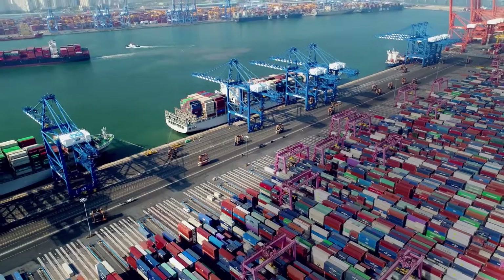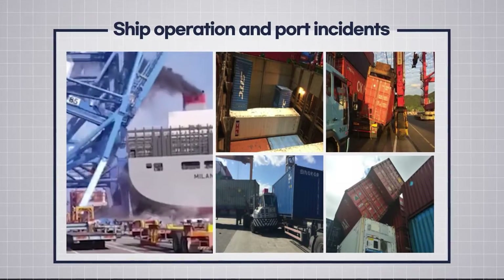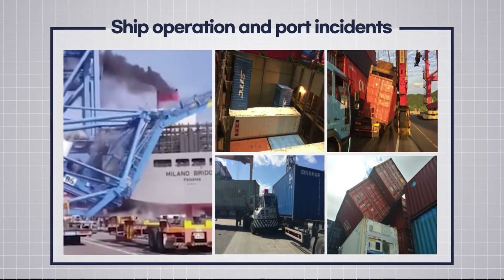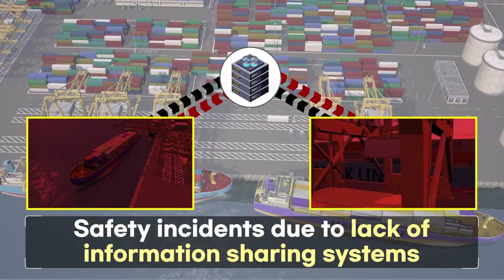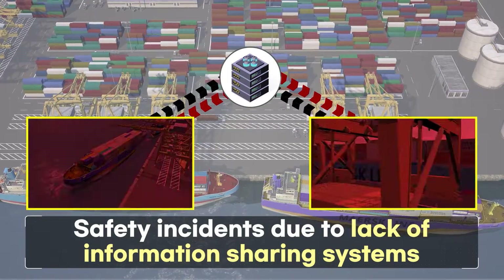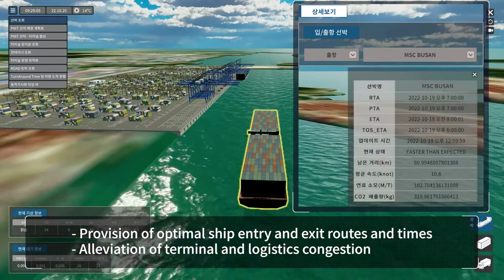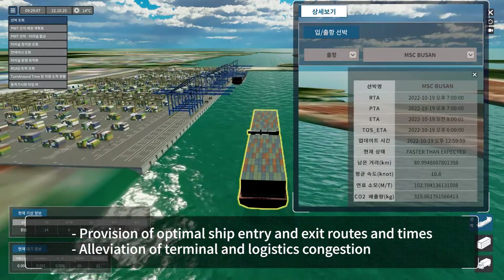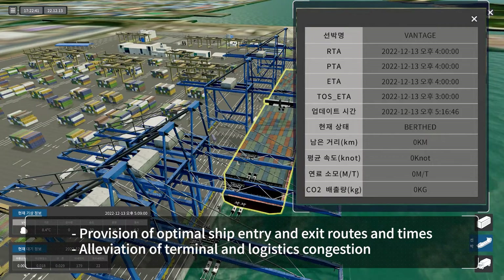Due to the impact of unmanned operations and port automation, there is increased friction within the workforce, equipment and workspace. In addition, the lack of information sharing systems between ships and port logistics is causing safety incidents. However, by applying digital twin platform technology, we can provide optimal ship entry and exit routes and times, preventing accidents in ship and logistics operations.